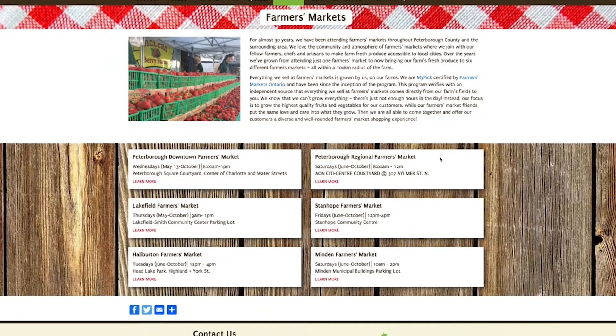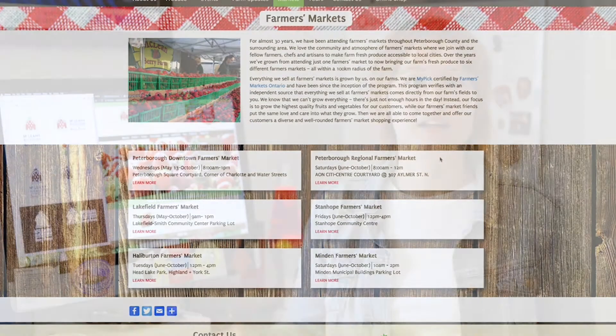Everyone at the studio is familiar with McLean's. We go to the Wednesday market every week, visit them, buy our berries and jam from them, and a lot of us go and U-pick there every summer and get all of our berry goodness.